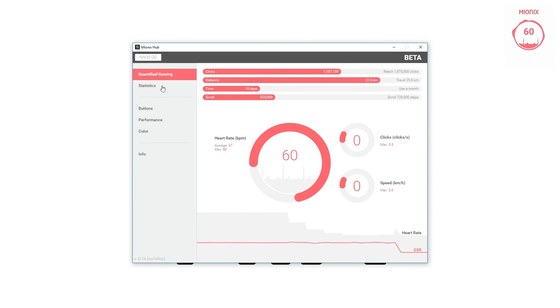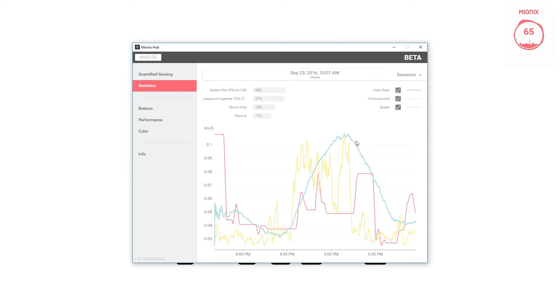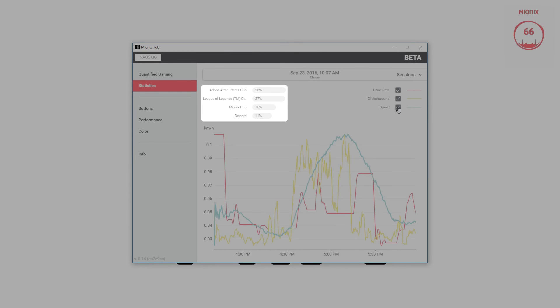The Mionics Hub even saves your stats in the statistics tab so it's easy to revisit certain in-game situations and analyze your actions and reactions. You can also see all games and programs used during each individual session.